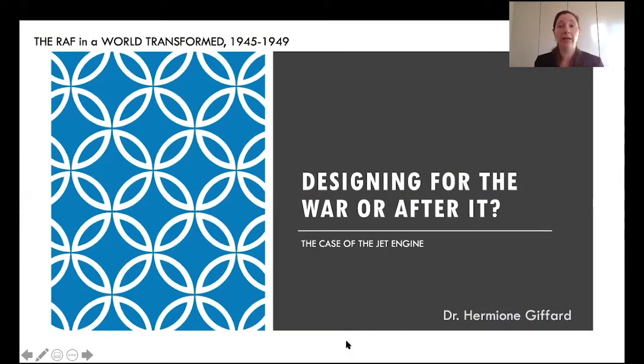Hello, I'm Hermione Gifford, and this is my paper, Designing for the War or After It: the Case of the Jet Engine. This conference is about the RAF from 1945 on, so what am I doing here discussing something that happened during the Second World War? Well, the first jet engines were certainly built during the war, but as I want to argue today, this formed part of the Royal Air Force's plans for the post-war world.